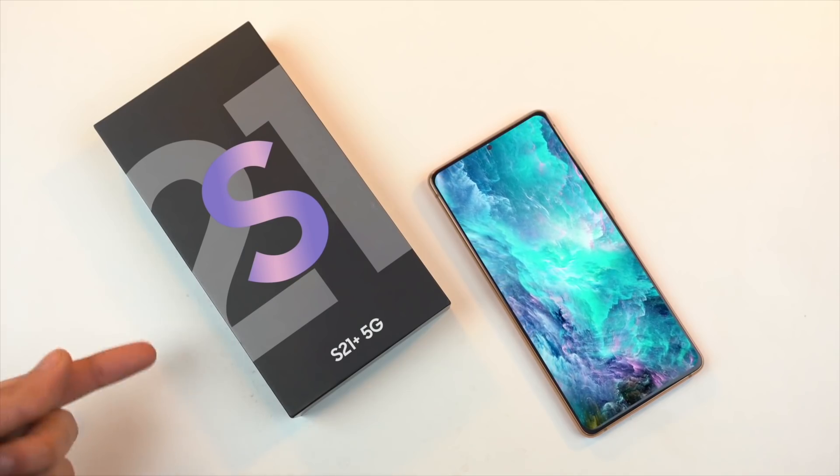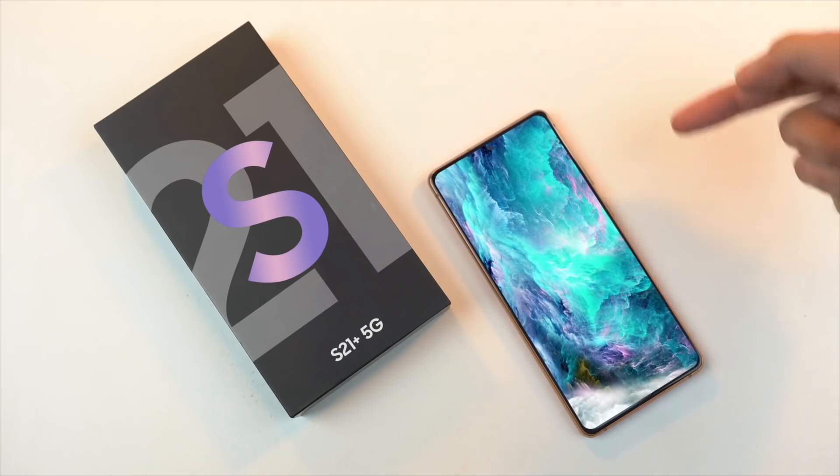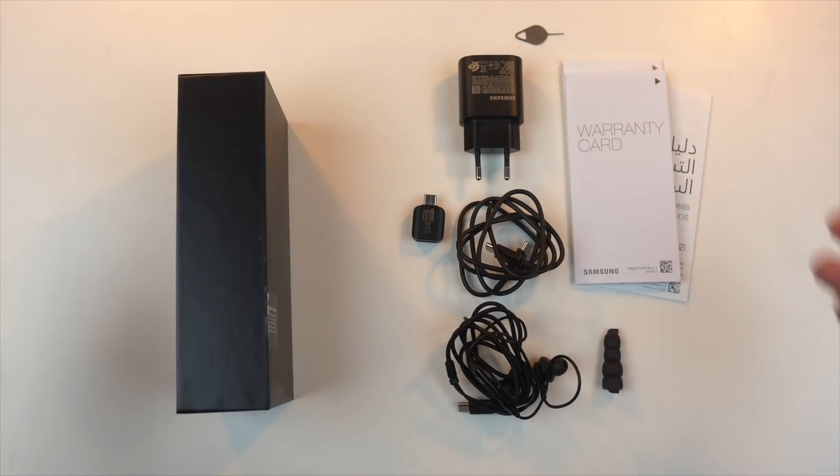In case you missed the previous video, we talked about the unboxing experience of the Galaxy S21 devices thanks to an official box image leak, including what accessories are coming. The link will be in the description.